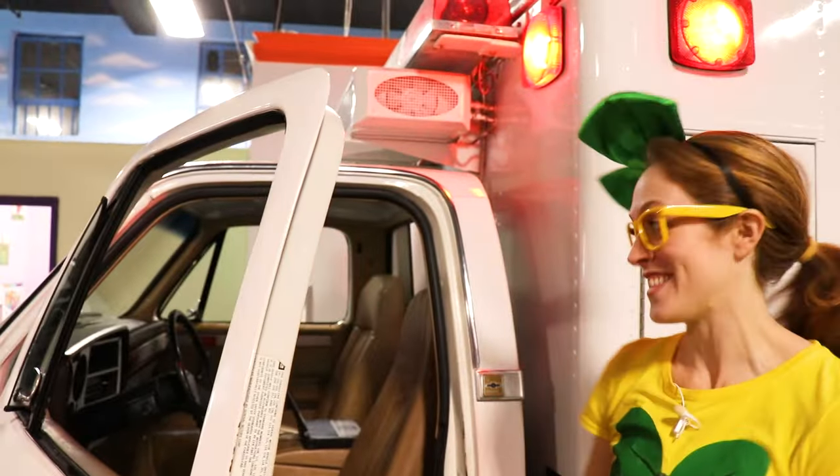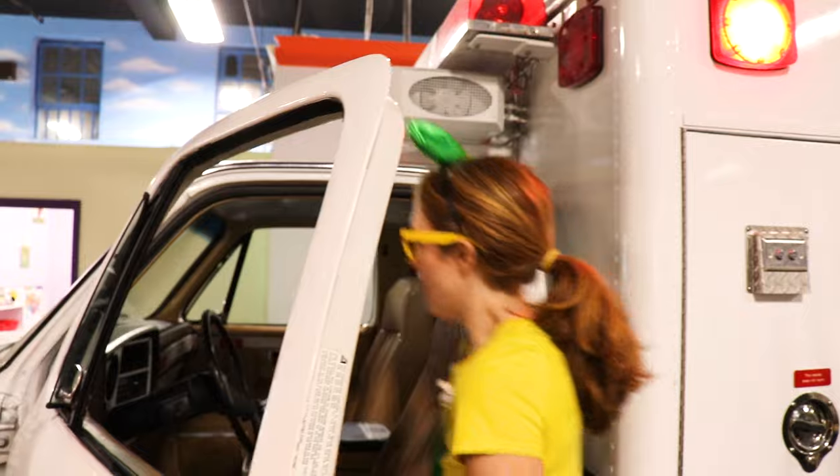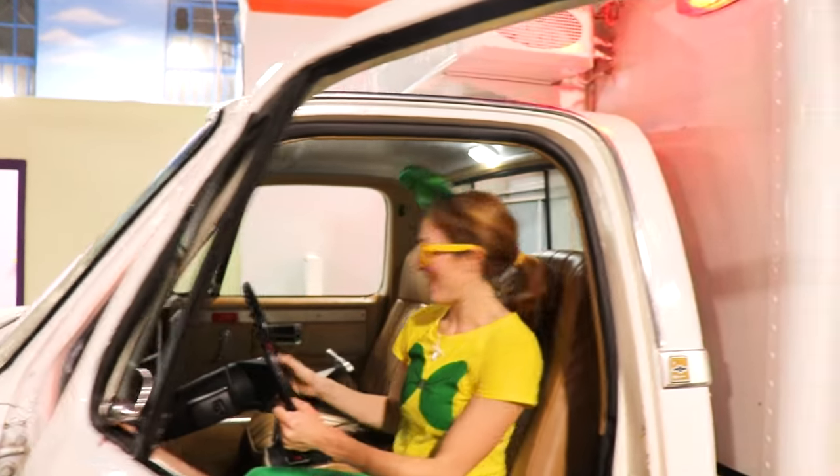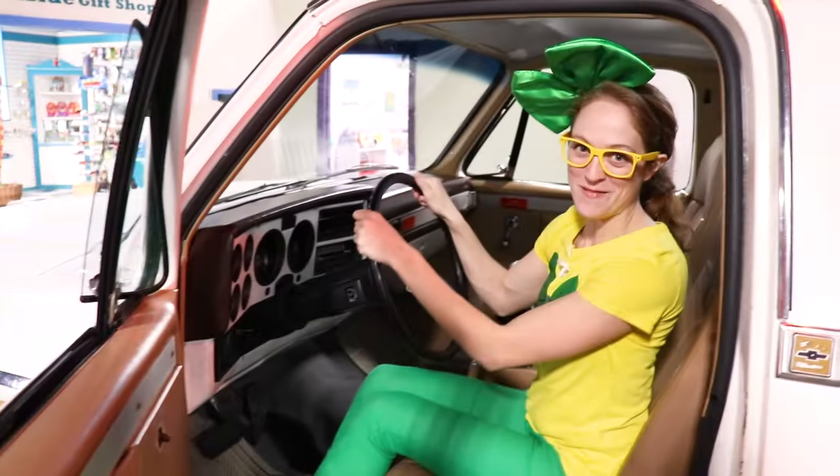Let's go take a look at the cab. Check out this old ambulance - this is the cab, the front part where you drive. You see this computer right here? This is where the directions to the emergency would appear, so the ambulance drivers can get right there to the emergency.